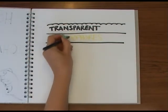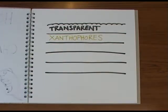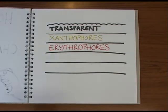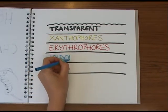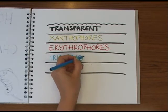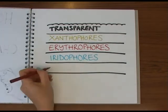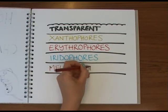In the first layer are xanthophores, containing yellow pigments. Beneath that are pigment cells called erythrophores, which have a red colour in them. Beneath that, another layer of cells called iridophores have a pigment called guanine, which is also used in making DNA, that reflects blue light. And underneath that is another layer of cells called melanophores, which have a brown pigment called melanin in them.